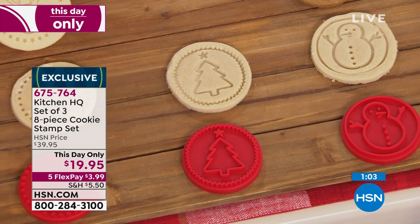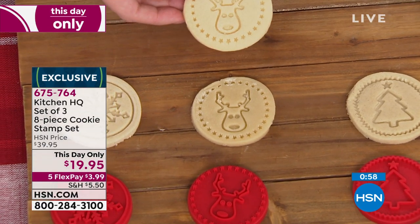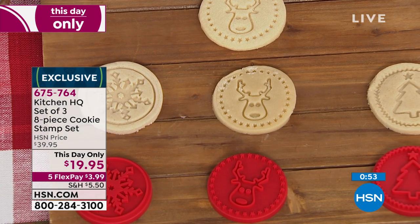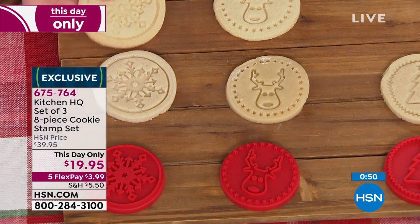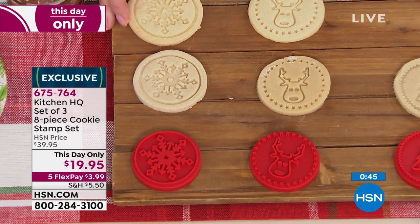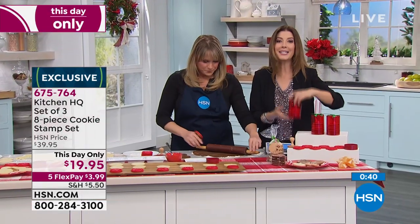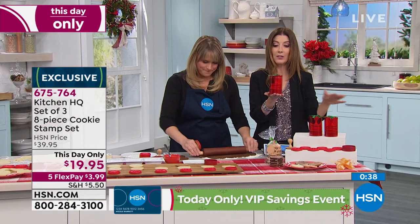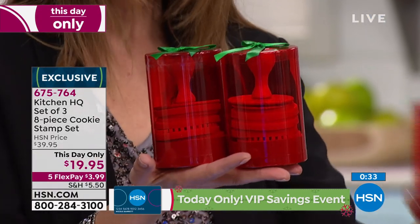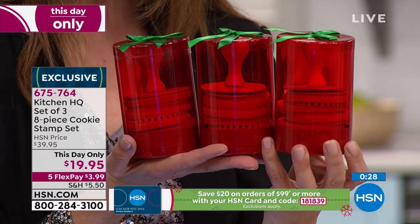Let me just remind you — you're getting three sets, all identical. So you'll have three sets with this set of six shapes. You really have three gifts at the lowest price we have ever offered. It's a one-day-only price, and the price expires tonight at midnight. We also have five FlexPay, which we don't usually offer on items under $20 — so that's another great reason to pick these up today. Those are interest-free monthly payments.